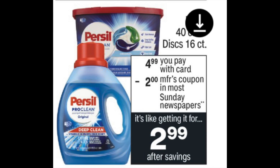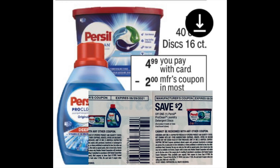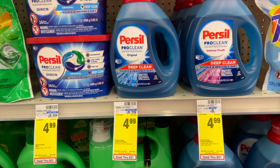In the household department, they have Pricil on sale for $4.99. In the Sunday paper we got a $2 off coupon, but these coupons are a limit of one. So I decided to pick up one Pricil liquid and one Pricil disc.